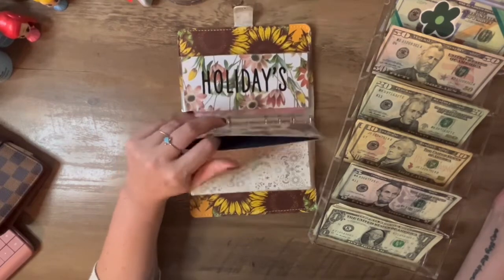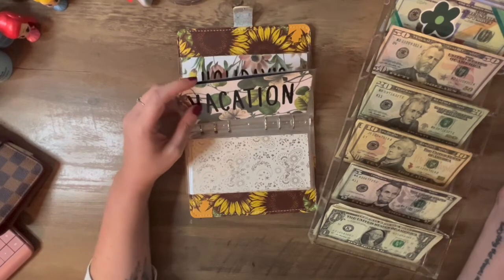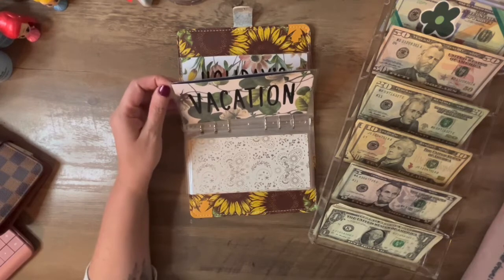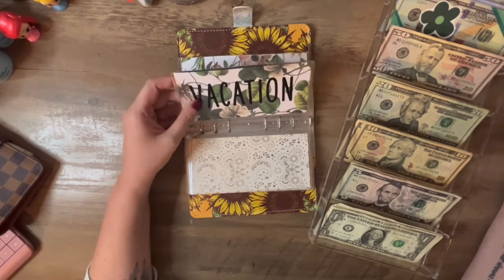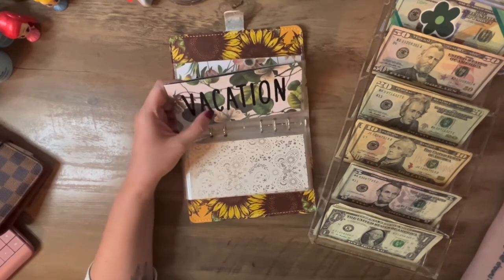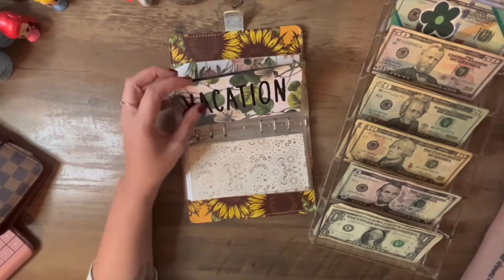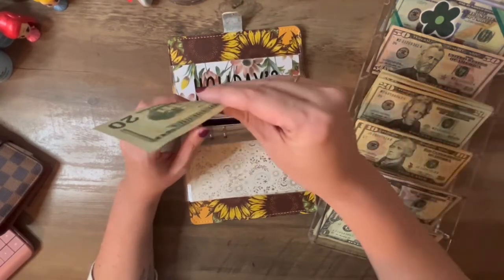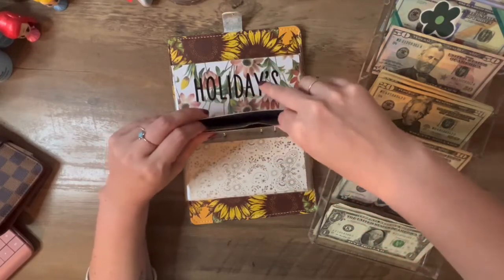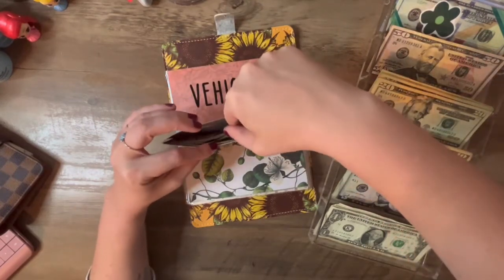Vacation — I emptied that out and put it in my bank account to cover our trip. I paid off the hotel and where we ate out. So vacation will just get $20. I really don't want to give it anything, but I guess I need to start saving for next year.